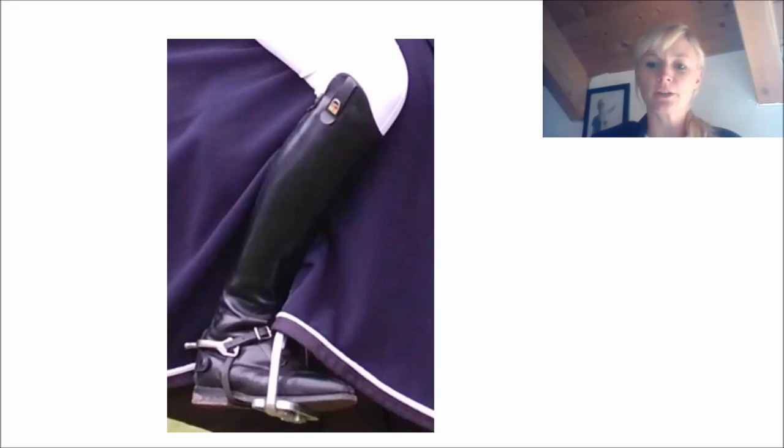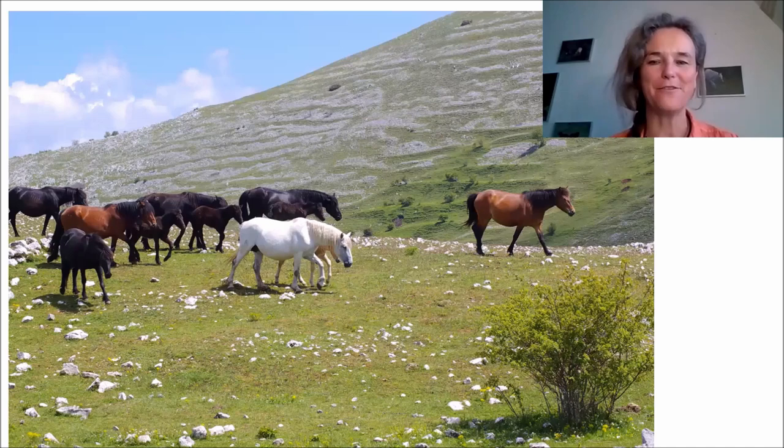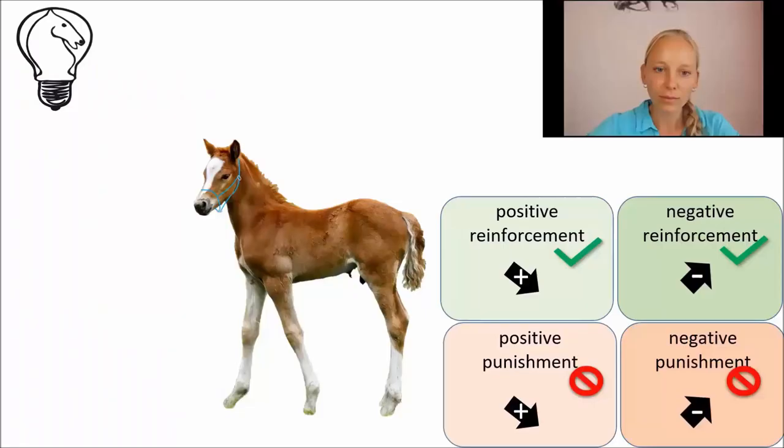The last one is negative punishment — what does that mean exactly? Negative punishment means we create an unpleasant consequence to the horse's behavior by taking something away, with the aim of making it less likely that this behavior will be repeated in the future. Here we can see a group of horses. The bay mare had approached the grey mare and had been grooming with her, but then the grey mare bit her. So she distanced herself from the grey mare as a punishment, making it clear that if she continues to bite, she won't be approached again. So the bay punished the grey by removing her presence.